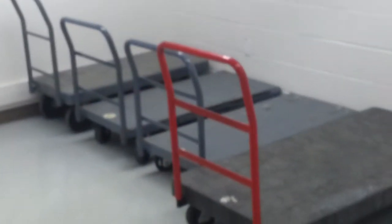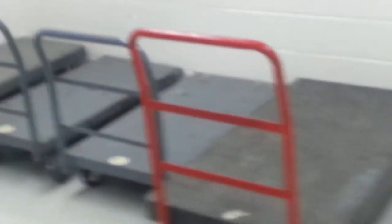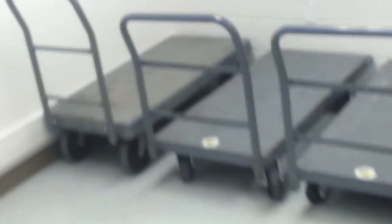There are also intercoms available on every floor so you can call the front desk. There's a beautiful array of carts for your use — very convenient — and there are plenty more that are in use at the moment.